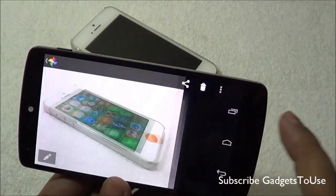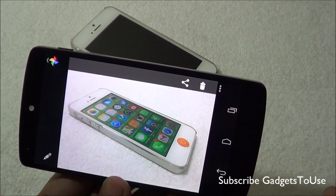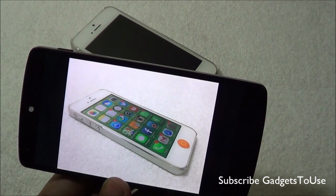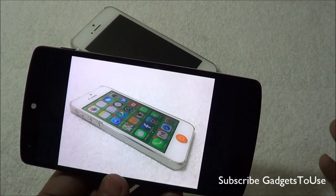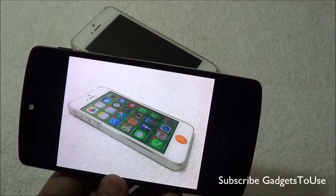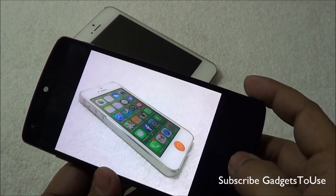When it comes to low light photos, especially macro photos, you will notice a difference once you take a photo now from this device. Again, this difference is not a major one, but there is a difference.